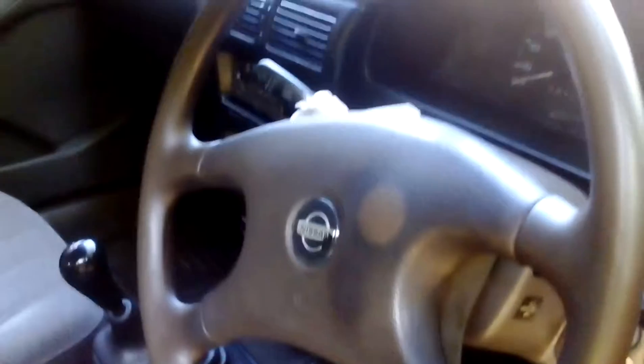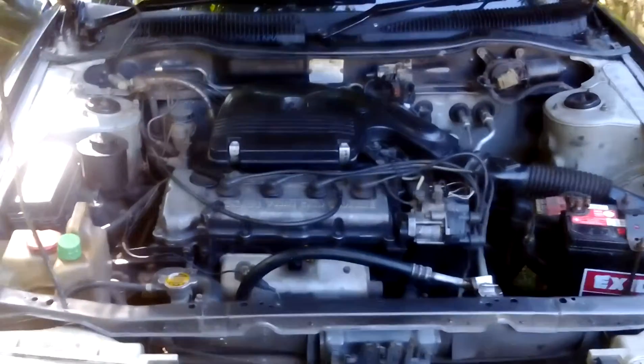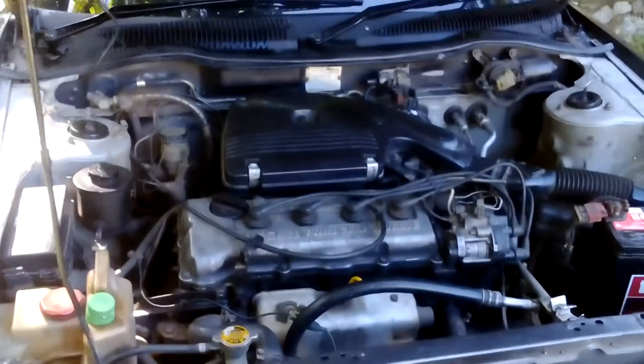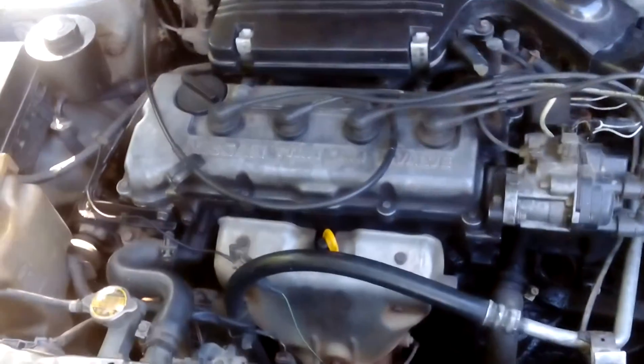The engine is running. Let's accelerate. Here is the engine room — it's clean. 1.5 twin cam 16 valve engine.